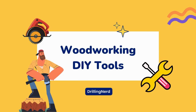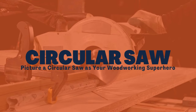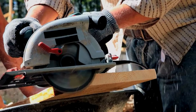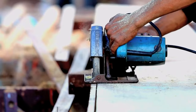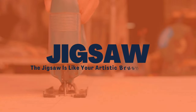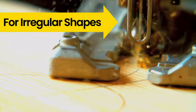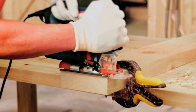Woodworking DIY tools: circular saw. Picture a circular saw as your woodworking superhero. It's fantastic for straight cuts in plywood and lumber, and it's versatile with adjustable depth and bevel settings. Jigsaw: the jigsaw is like your artistic brush for curves. It's designed for those intricate and irregular shapes, making it great for both beginners and experienced woodworkers.